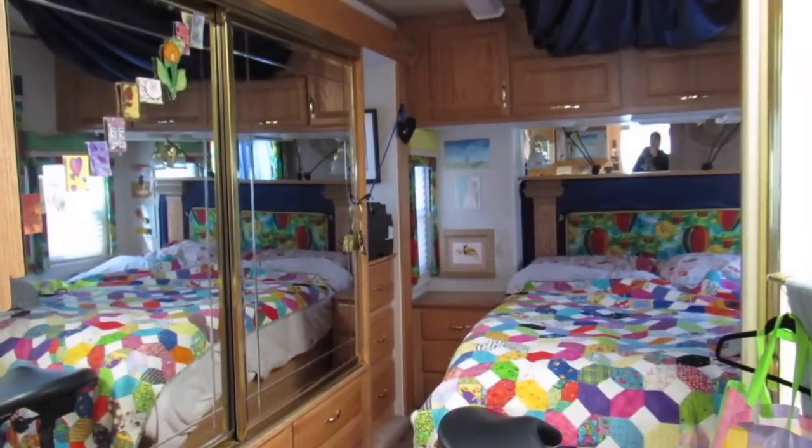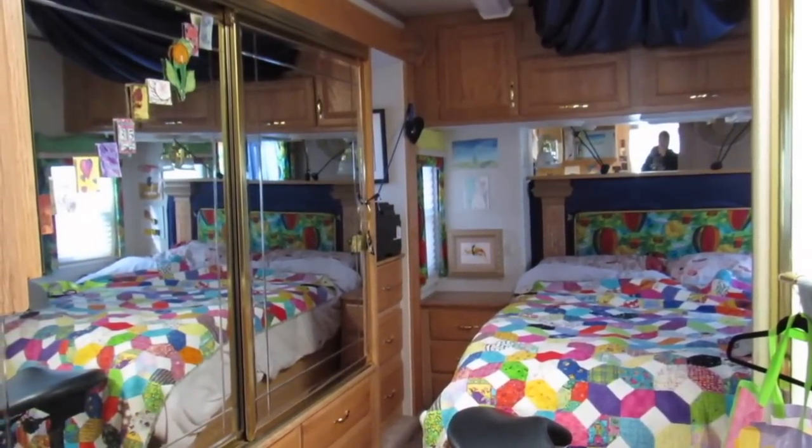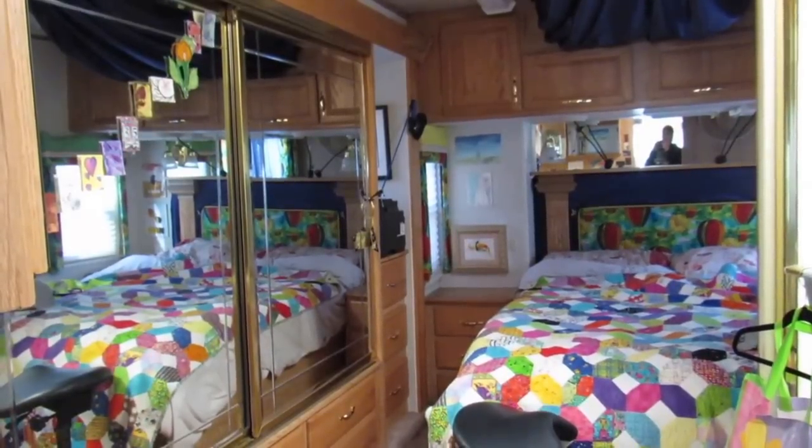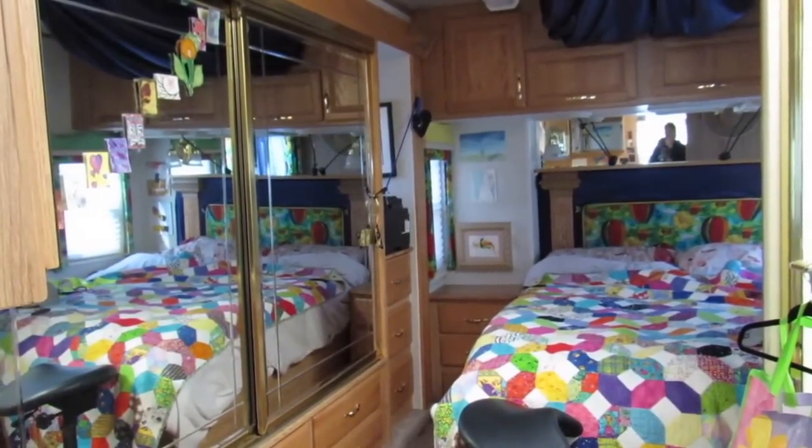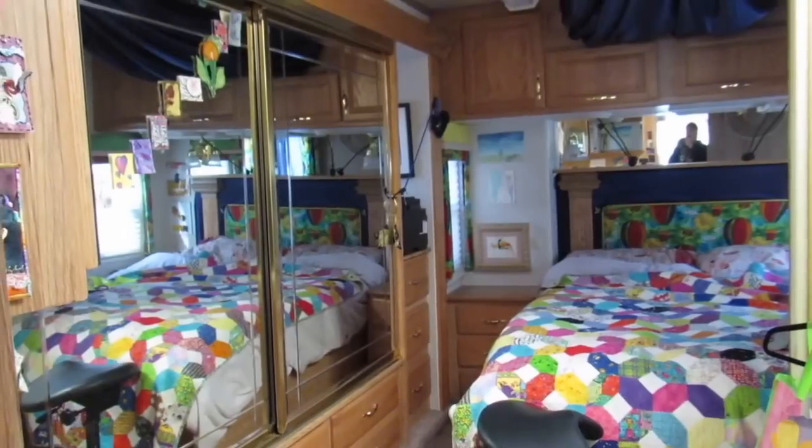All right, this is Nicole. I'm getting ready to take the art bus out to get propane and to top off the diesel fuel and maybe run a couple errands while I'm out and about, and I'm getting ready to pull in the slide out.